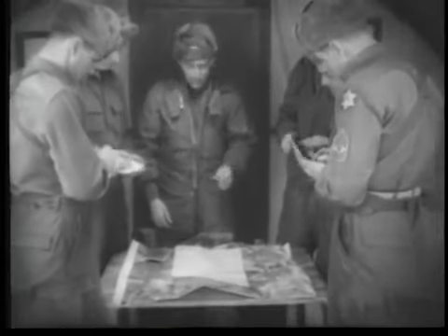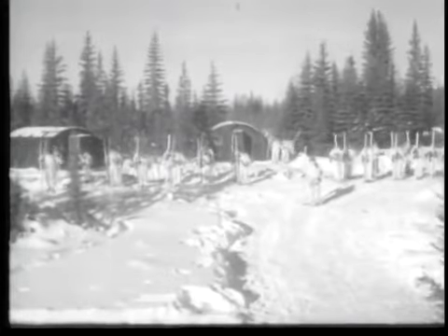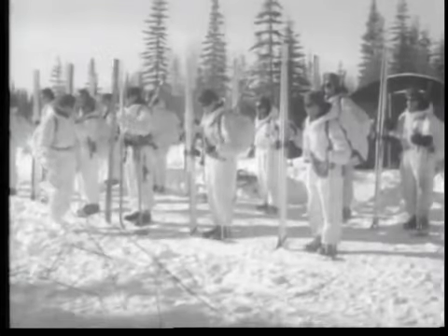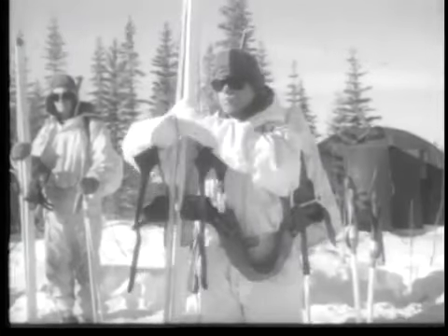A course plot with estimated azimuths and distances is prepared before starting. The company falls in for inspection prior to setting out on the mission. Sunglasses are worn to prevent snow blindness. Staying on the chilly side to start means they'll be just right while on the march — too much clothing can be as harmful as too little. Ski equipment is inspected.